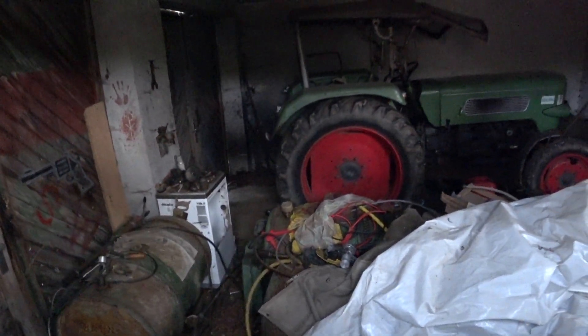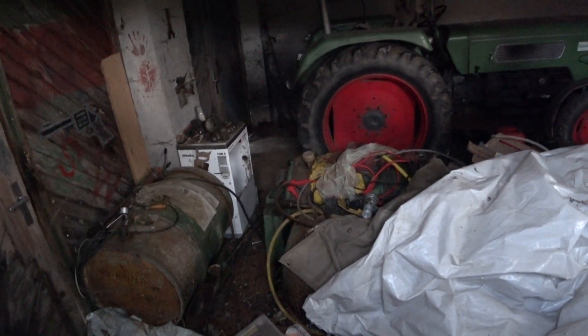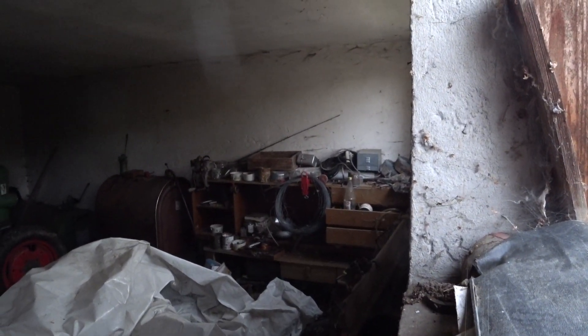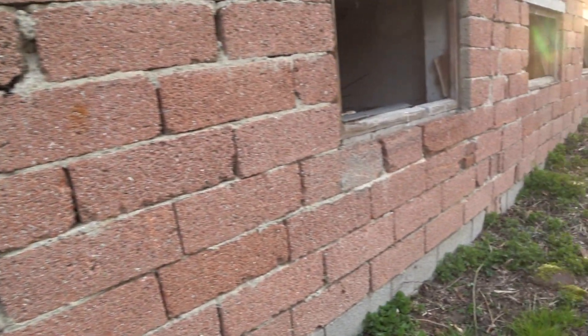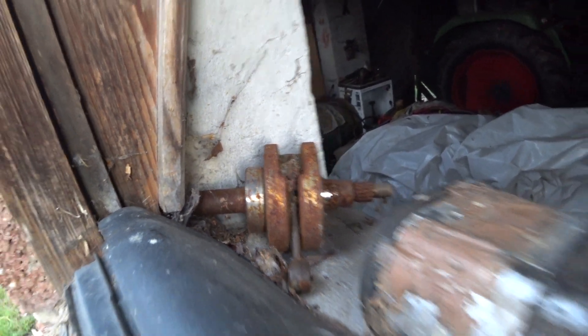Da liegt auch noch so ein kleiner Mofa-Motor rum. Auf dem... Wo sind wir da überhaupt? Da ist eine Werkbank mit Schrank. Hier riecht es auch nach Diesel, ich glaube, dass der vielleicht noch mit dem Bulldog fährt. Ich glaube nicht, dass das alles nur so dasteht. Was liegt da? Ein Anlasser. Da liegt ein Mofa-Kolben, auch schon ziemlich verrostet. Da liegt irgendwas vom Auto.